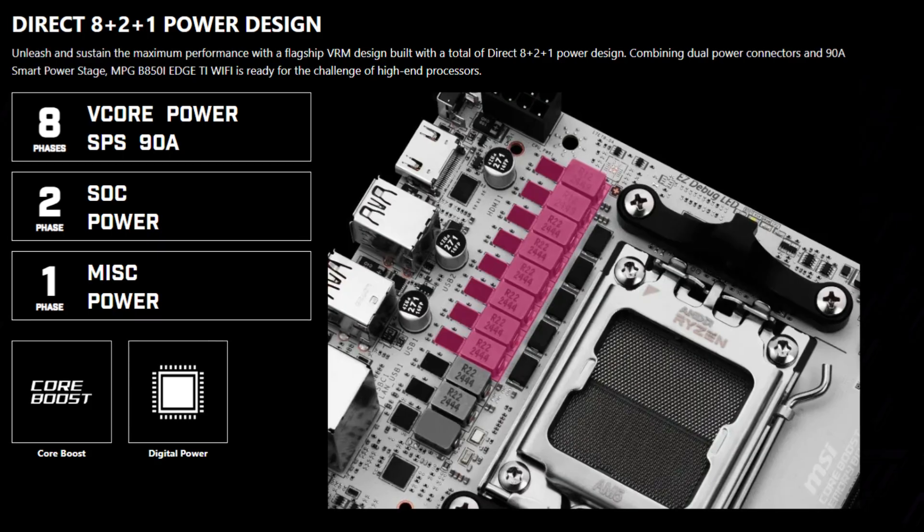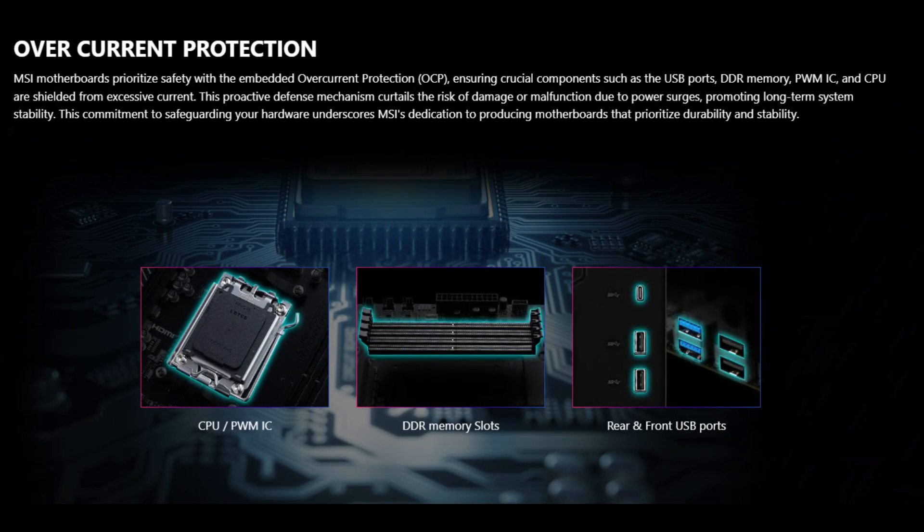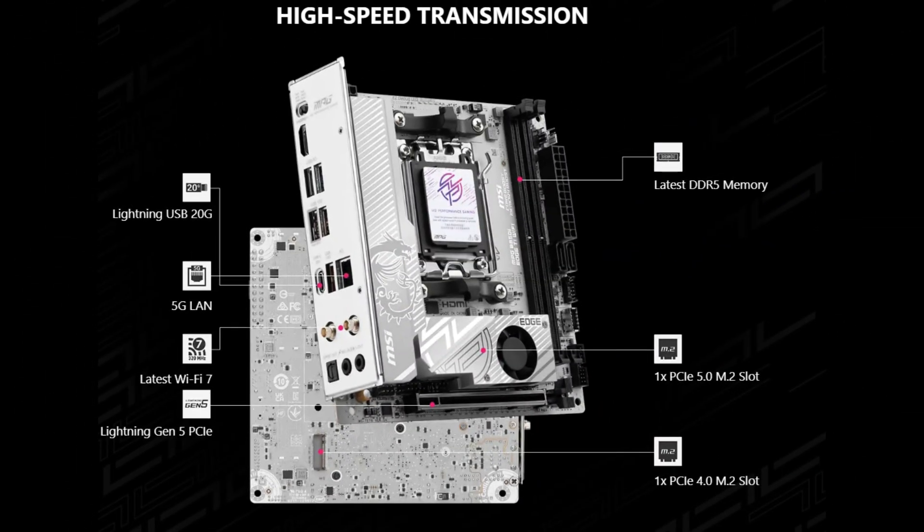The power delivery system is an 8+2+1 phase digital VRM setup featuring high-quality 90-amp power stages. This setup provides the necessary power and efficiency to support the latest processors. Power is supplied through a single 8-pin EPS connector.